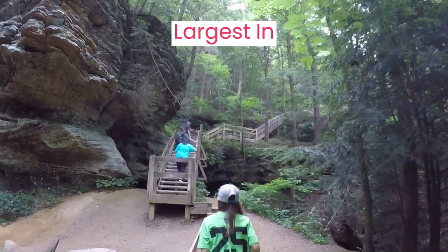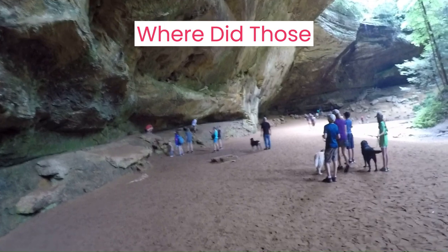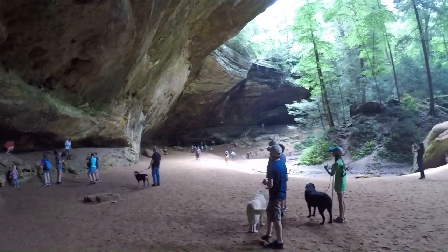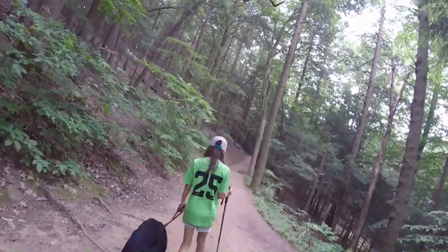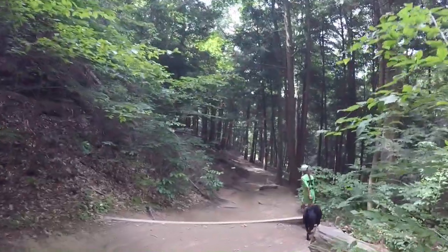Ash Cave is the largest recessed cave in the entire eastern United States. If you slow down, you'll notice boulders on the ground. If you think a little more, those came from somewhere — probably from above. Now people every day trust that while they're hiking under Ash Cave, a boulder won't fall on them. Just something to think about as you explore the cave.